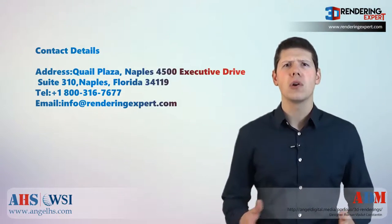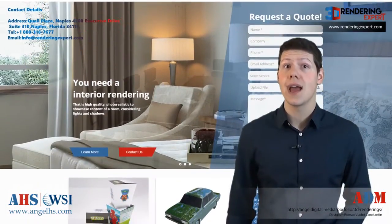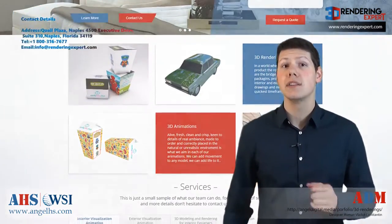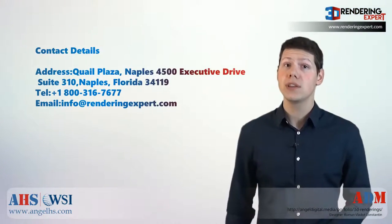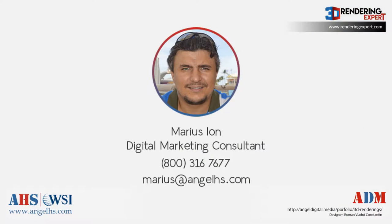So feel free to call or get in touch through our contact form. Contact us today at info@RenderingExpert.com or via our website www.RenderingExpert.com. Thanks for looking.